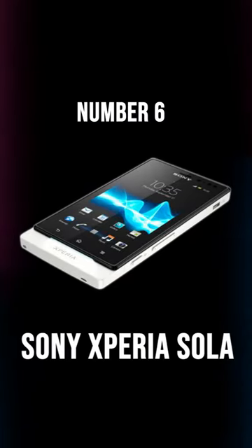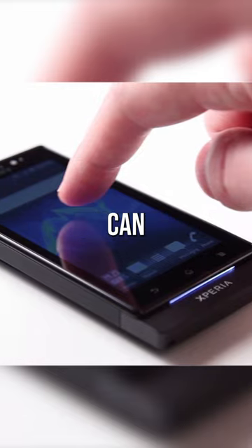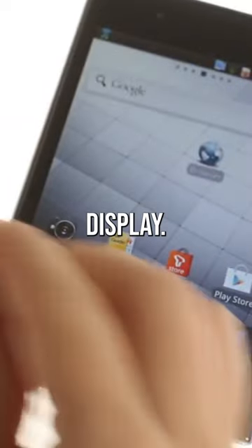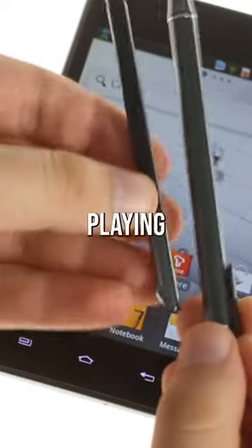Number 6: Sony Xperia Sola — transparent display so you can see the world through it. Number 5: LG Optimus V — large 5.7-inch display, perfect for watching movies or playing games.